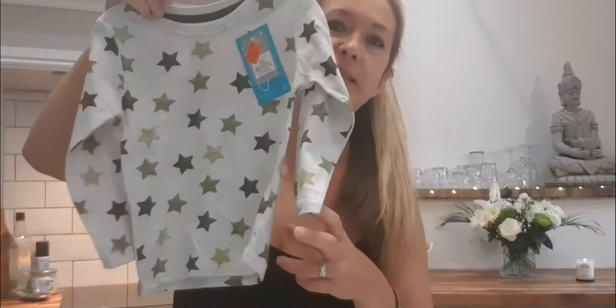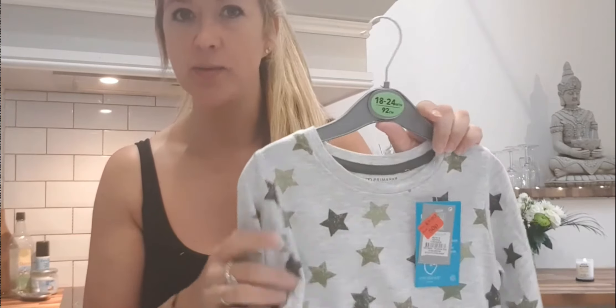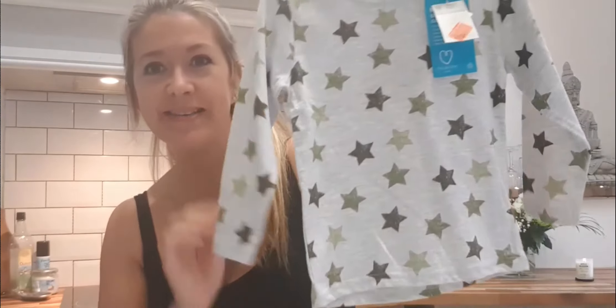This one is a bit big for him at the moment but it was 50p so I had to pick it up. It's kind of an olive color — Jacks is a bit like me with naturally olive skin, so olive greens, creams, and beiges seem to suit us. It's 18 to 24 months as well and quite lightweight — a bargain at 50p.